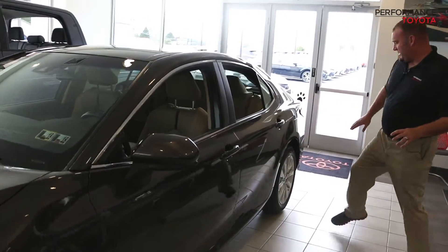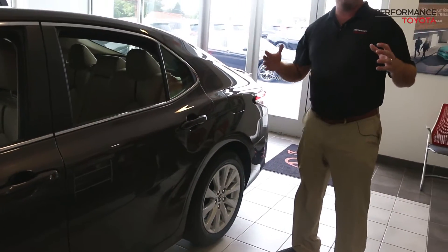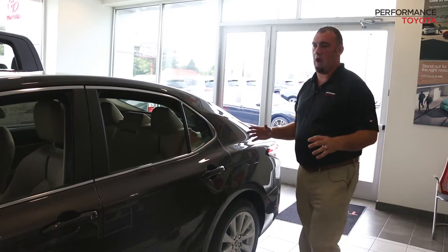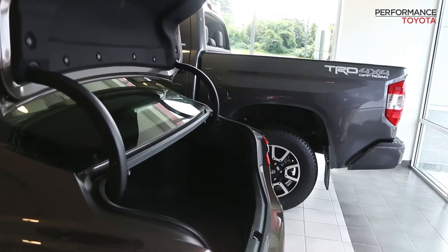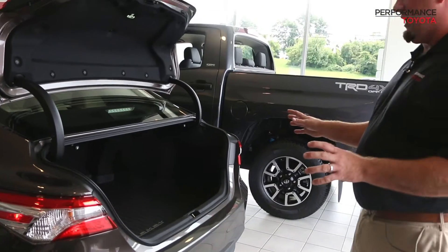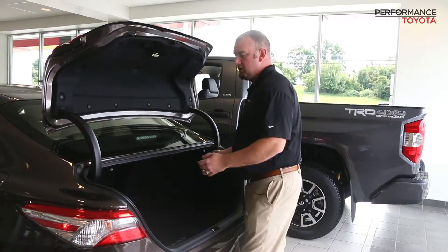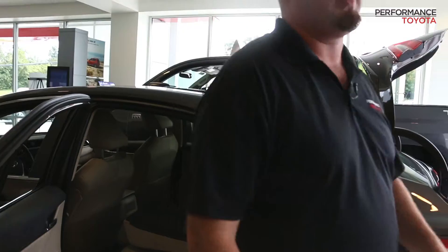Coming to the back of the vehicle, Toyota continues to put insulation throughout their frame to keep the noise volume and road volume down to give you that quiet, smooth Toyota ride. In the trunk, still plenty of room, and the seats still fold down. It's a 60-40 split — just by pulling these levers right here, the seats simply go down, which is very nice if you're going to put something along.